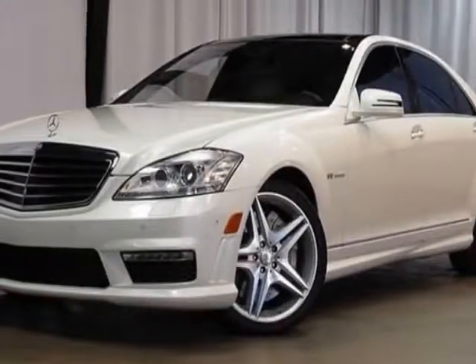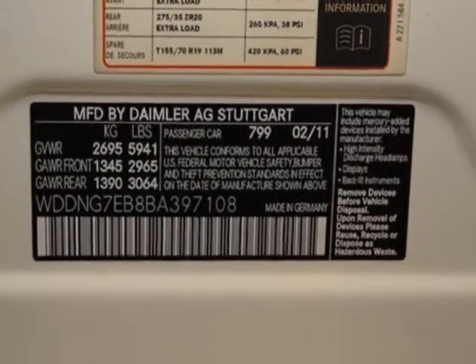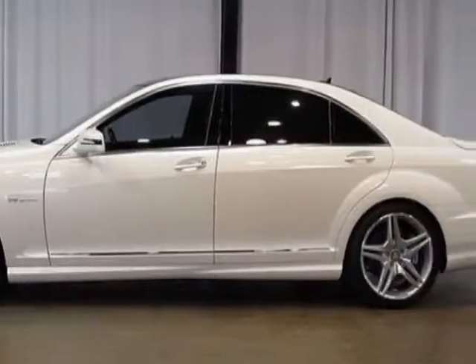Come take a look at this 2011 Mercedes-Benz S-Class. This S-Class has just under 22,500 miles. For your protection, this vehicle has a factory warranty.